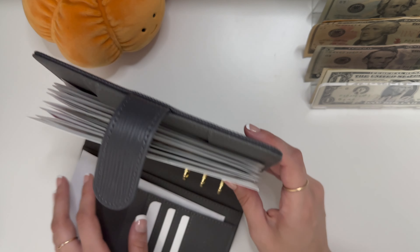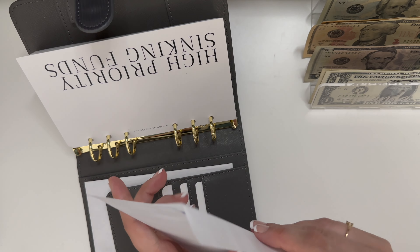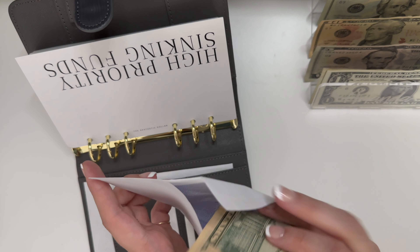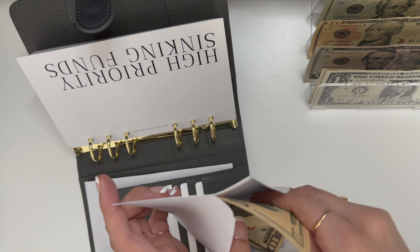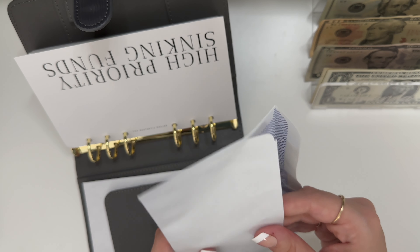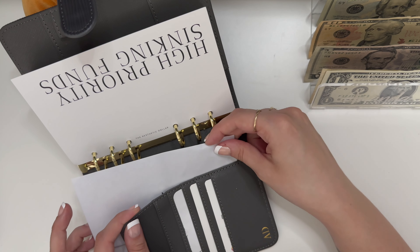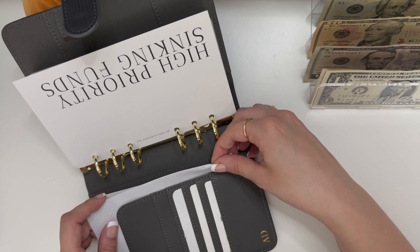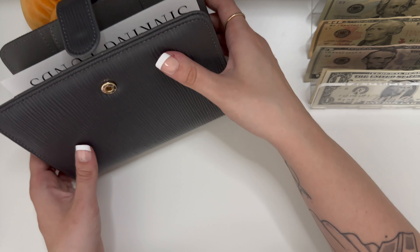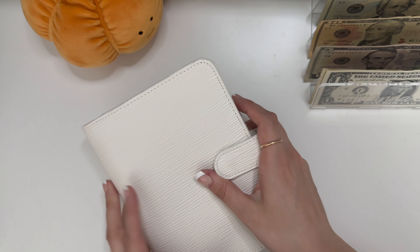Last but not least in this binder is my IRA, and that is getting $10. I decided to make an IRA envelope and just stuff it every week, and at the end of the month deposit it — as a way to get money in my IRA more often. It's better for accumulating the interest and all that. And then when it comes to the savings challenge, I can reallocate the money when I'm done.